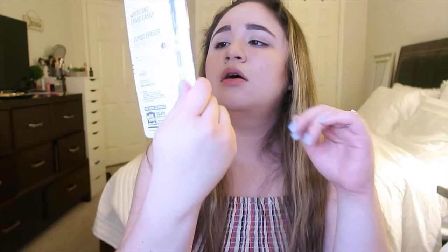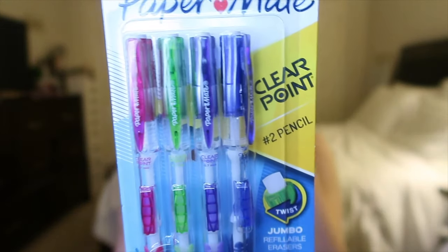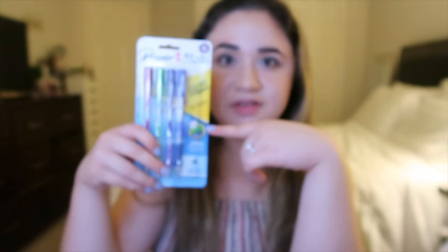Now let's go on to the actual haul — what I got for myself, what I got for you guys, and how you can enter my giveaway. The first thing I got for myself are my favorite mechanical pencils. These are the Paper Mate ClearPoint number two pencils with 0.7 millimeter lead. These are my absolute favorite, and a lot of YouTubers agree with me on this.